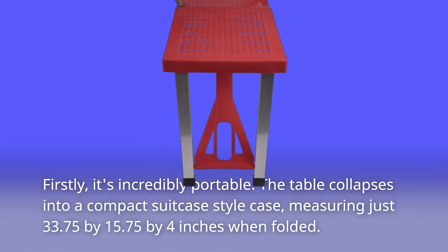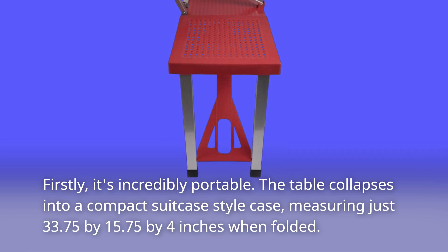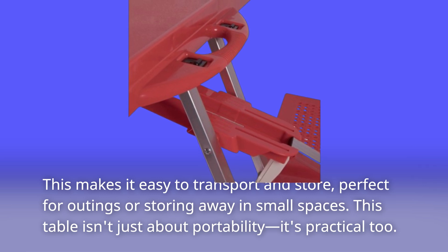Firstly, it's incredibly portable. The table collapses into a compact suitcase-style case, measuring just 33.75 by 15.75 by 4 inches when folded. This makes it easy to transport and store, perfect for outings or storing away in small spaces.